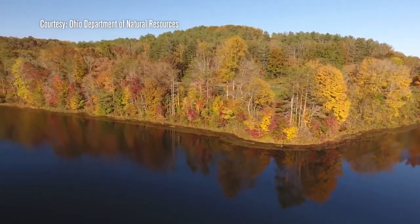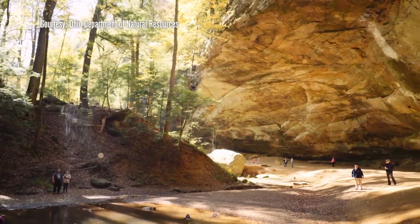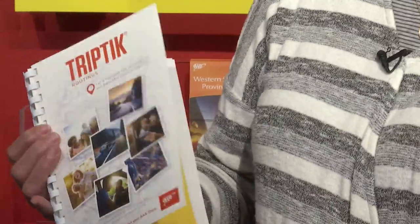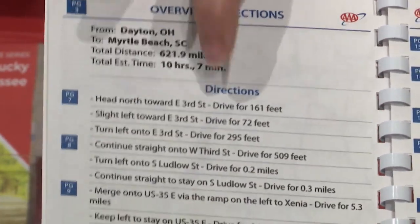It's offering state routes, and a lot of people love to take the scenic route. AAA also offers TripTix, a customized map of your trip. It's going to get you from point A to point B to point C. This is actually showing us turn-by-turn directions.